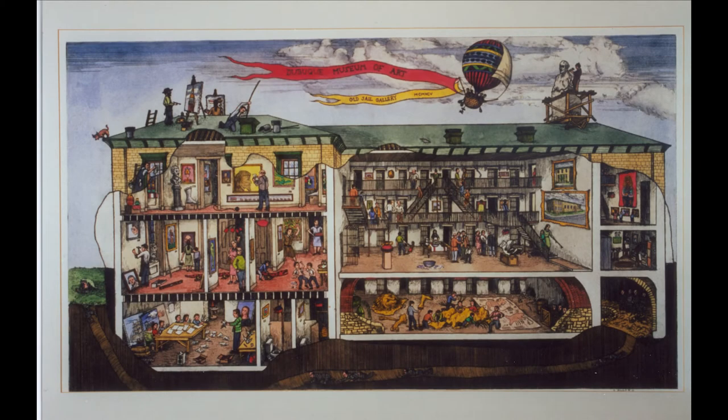Hello everyone, my name is Sarah Cullers. I am the Exhibitions and Collections Fellow at the Dubuque Museum of Art. With the museum being closed right now as a result of COVID-19, I am here to bring you an installment of videos about some of my favorite pieces of art in the collection.